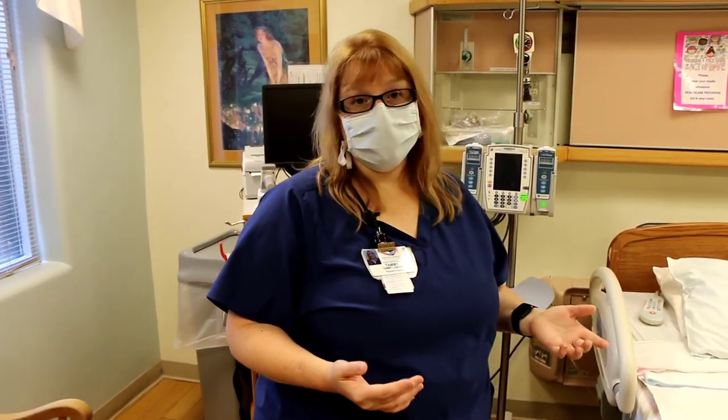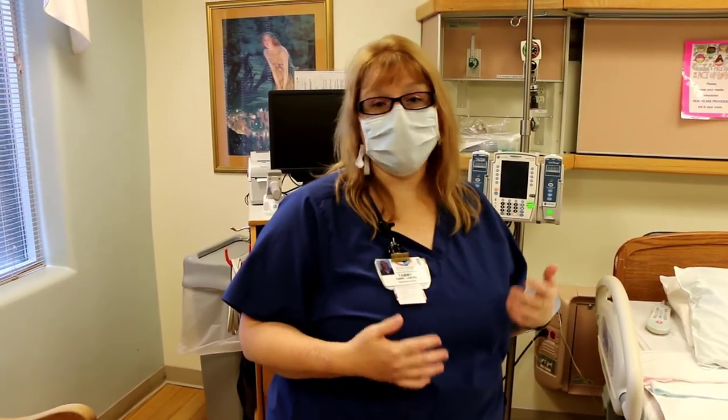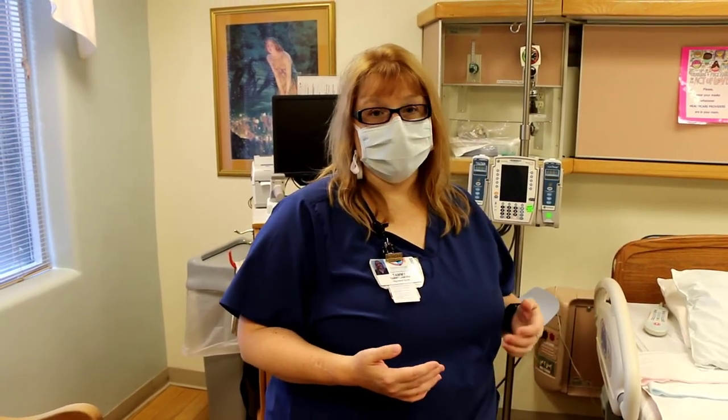We will help you the entire time. The labor and delivery nurses are wonderful — they're here for you and will help you with whatever you need and support you with whatever choices you want during your labor and delivery.